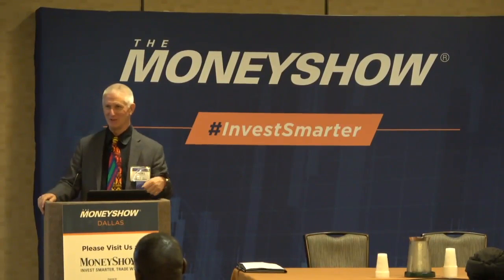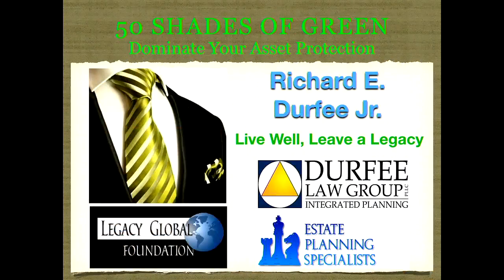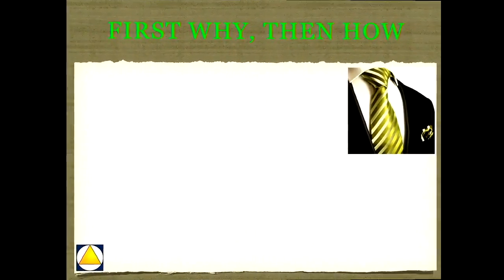My name is Rick Durfee here with Durfee Law Group, and we're going to spend the next few minutes talking about 50 Shades of Green: Dominate Your Asset Protection. I hope you're here to have a good time and to learn some fun stuff about asset protection. I have to tell you up front that you cannot use anything I say here today to lie, cheat, or steal with the IRS. You're going to pay your taxes, and you do not get a get-out-of-jail-free card with me.